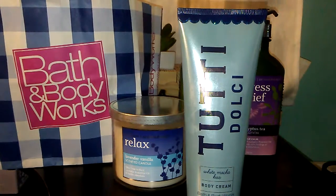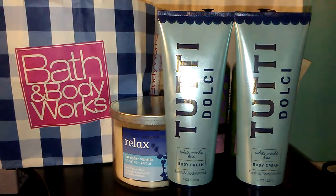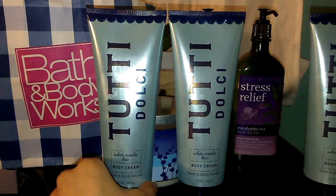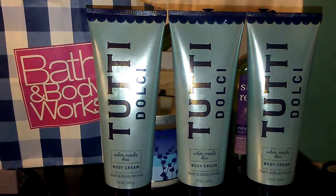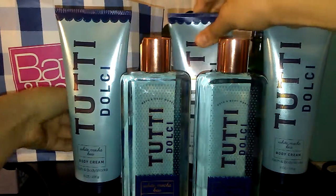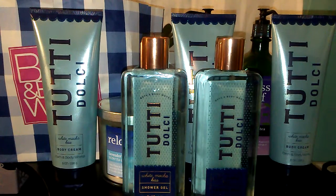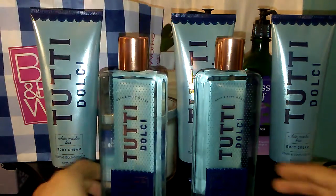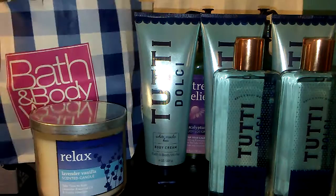The body creams smell exactly the same as Beach Nights — the only one where I noticed a little difference was the Fragrance Mist. So I got three Tutti Dolce Body Creams, two shower gels — because I was only able to get one Beach Nights shower gel during the semi-annual sale — and the packaging looks very different on the shower gels, though I'm not convinced whether I like it yet. I definitely prefer the older packaging. And I have one of the Tutti Dolce Fragrance Mists.